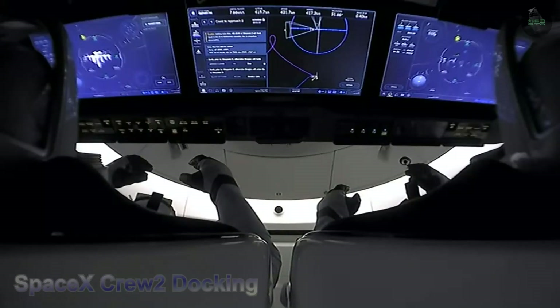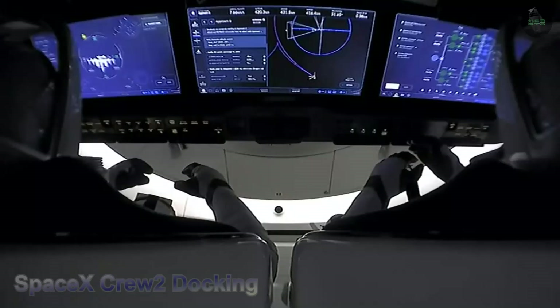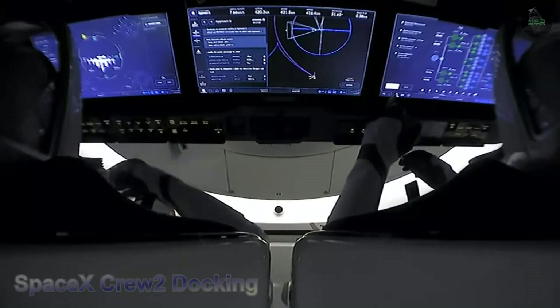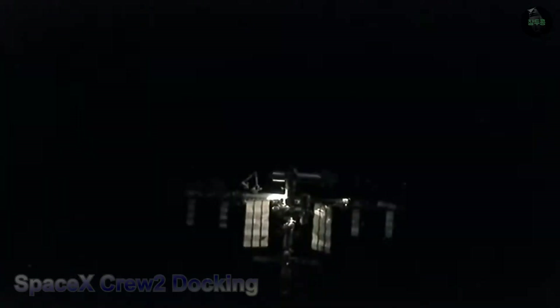The International Space Station is now at 206 meters. We have confirmation we just passed waypoint zero. The service section Draco thrusters are nominal, with expected arrival at waypoint one at zero-eight-four-five.